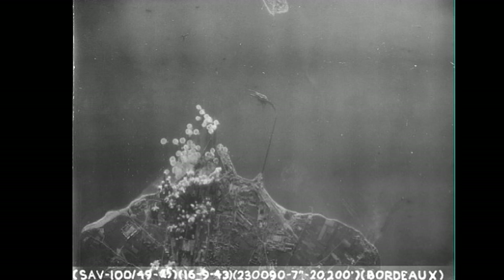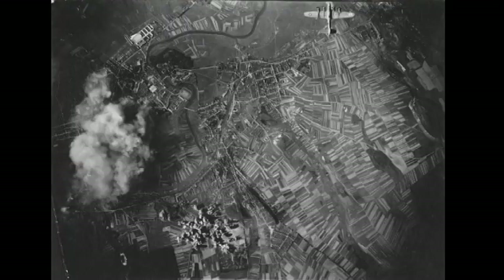September saw more losses. On a mission to the Beaumont-sur-Oise airfield near Paris on the 3rd, 4 aircraft were lost. And three days later, the mission to airfields at Stuttgart saw another 3 B-17s lost. One aircraft was lost on the mission to bomb the Renault factory in Paris on the 15th, and another on the raid to the Bordeaux submarine pens the following day. October was to be an even bloodier month, starting on the 4th, when one aircraft was lost while bombing factories at Hanau, near Frankfurt.